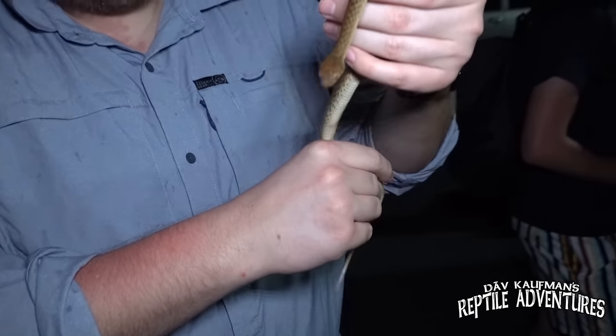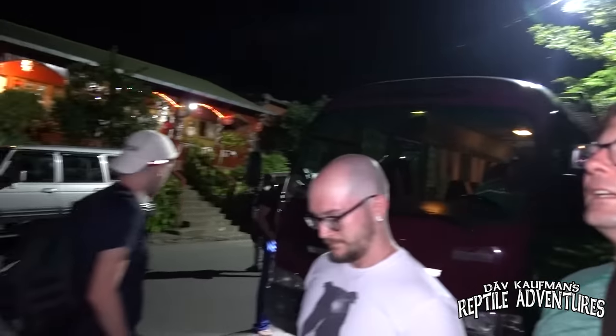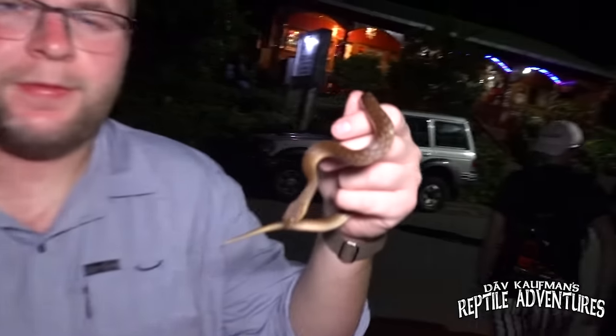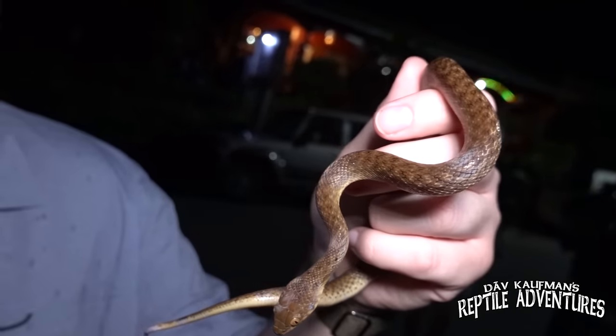Mike, are you excited to see this cat-eyed snake? Yes, these things are fantastic — I've imported several with Ashley. It actually feels like he's got a meal in his tummy, so maybe we should let him go. We're going to find someone — literally, there is our hotel. We're just waiting for the gang to go out night herping, and we literally found this guy right here. I'm a chameleon guy, and I am ecstatic — I have never seen a cat-eyed snake before, and this is incredible for me.